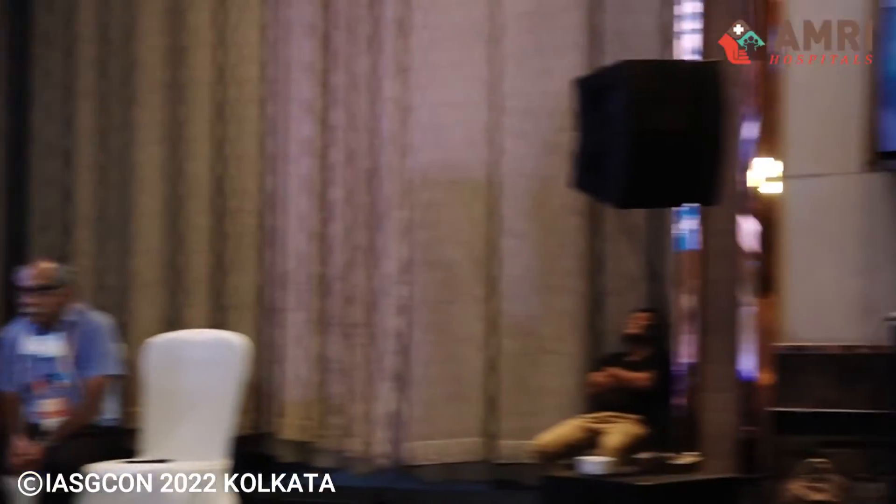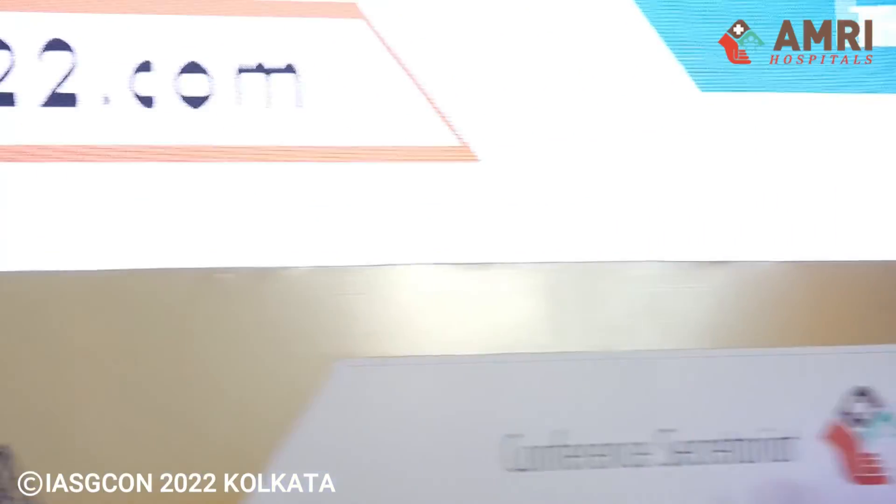Thank you Dr. Chandra. Questions from the floor: A question on long-term follow-up particularly in prolapse cases. As stated, this is the limitation — it is a new procedure. We have a follow-up of about two and a half to three years, which we have published. The recurrence rate is anything between five to ten percent, which is acceptable for a new procedure. We had about three recurrences which we could re-fix by the same technique.